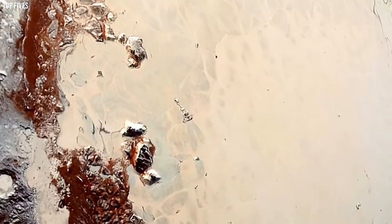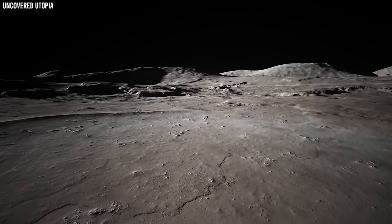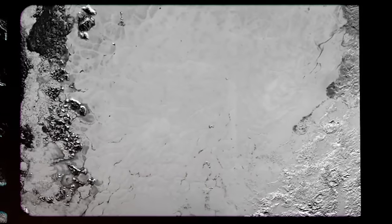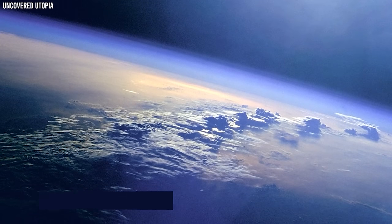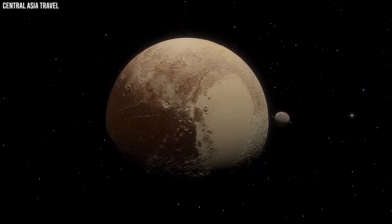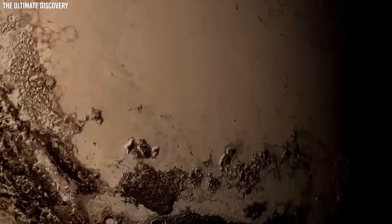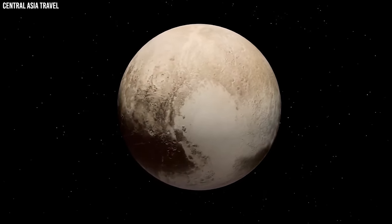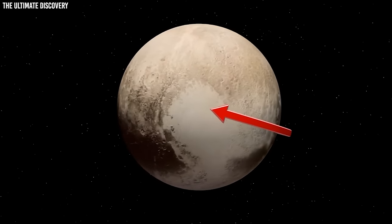However, the eastern side of Tombaugh Regio reveals a different picture — it's rocky and dark, with mountains, craters, and valleys that highlight Pluto's dramatic geology. Aside from its breathtaking attraction, the frozen center of Tombaugh Regio plays a crucial role in forming Pluto's thin atmosphere. Pluto's nitrogen ice transforms as it approaches the Sun, but as Pluto travels away from the Sun, the gas condenses back to solid form. This cycle of shifting atmospheric pressure may influence winds and weather patterns on this far planet.